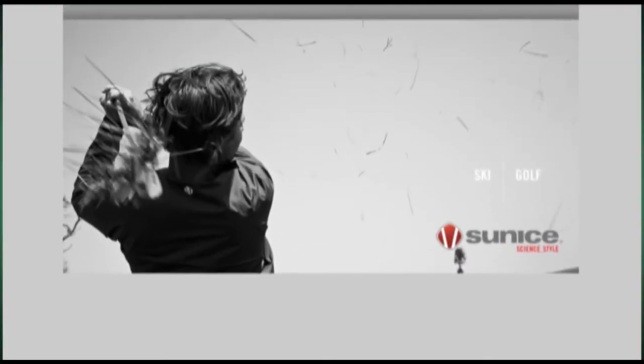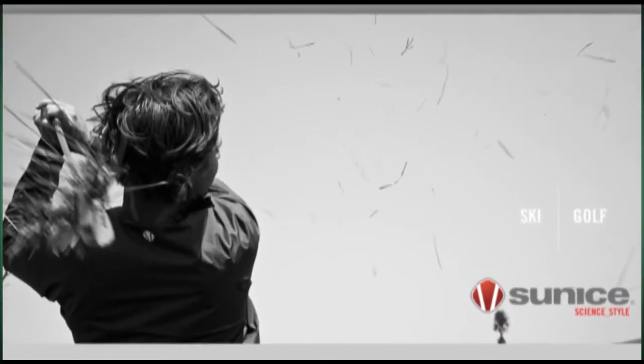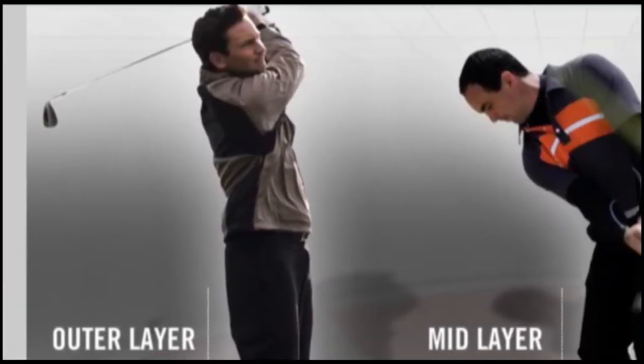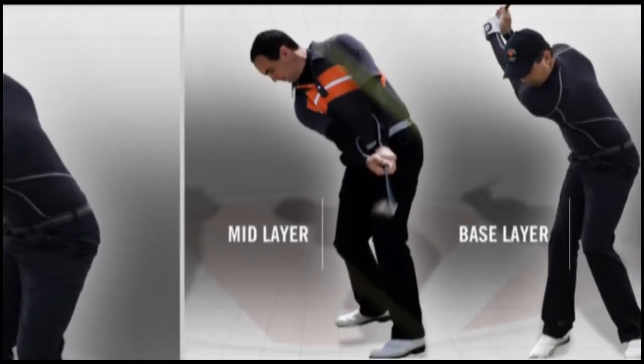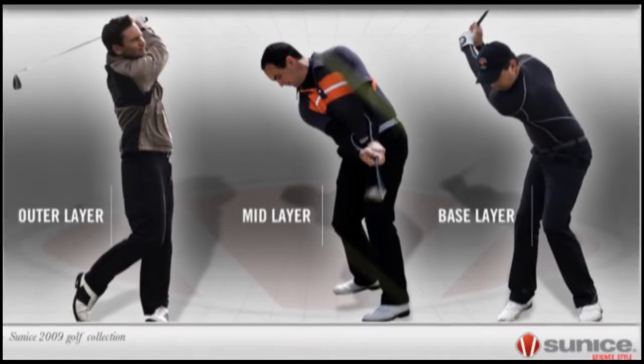With Black Friday already over, our shopping days are dwindling away. So to help you with gift ideas, we're showing you the best options for this holiday season. Sunice offers a variety of great selections — active outerwear, mid layers, and base layers. This line was specifically created for golfers and it's sure to exceed your expectations.